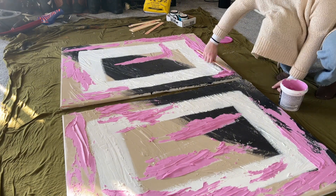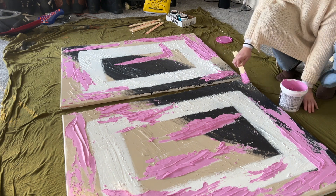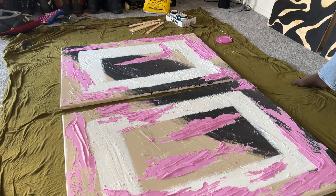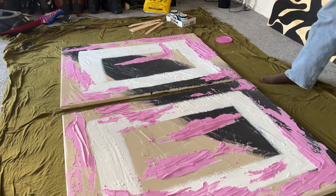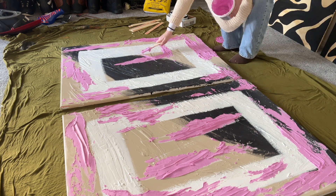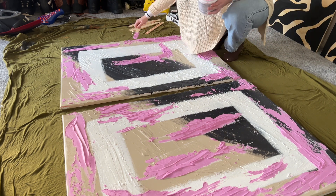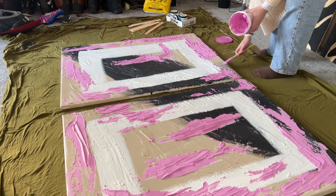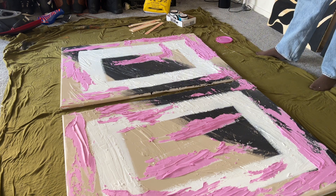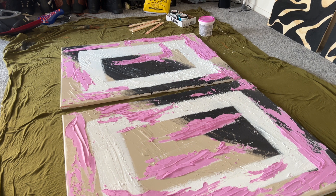When you do it yourself it's so much more meaningful and unique to your space. When you apply the texture it goes on a little clumpy, so I use the free paint stirs to smooth it out and give it a more specific texture. A little clumping is okay for character, but I try to smooth it out and use the corner edge to make little digs in the texture.